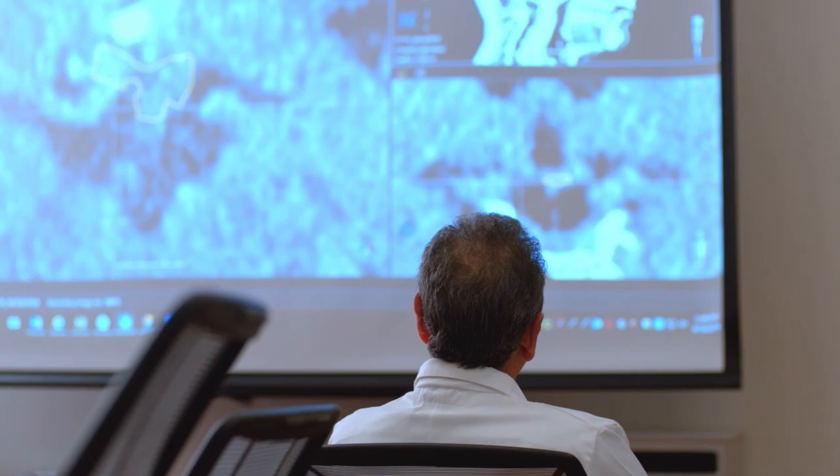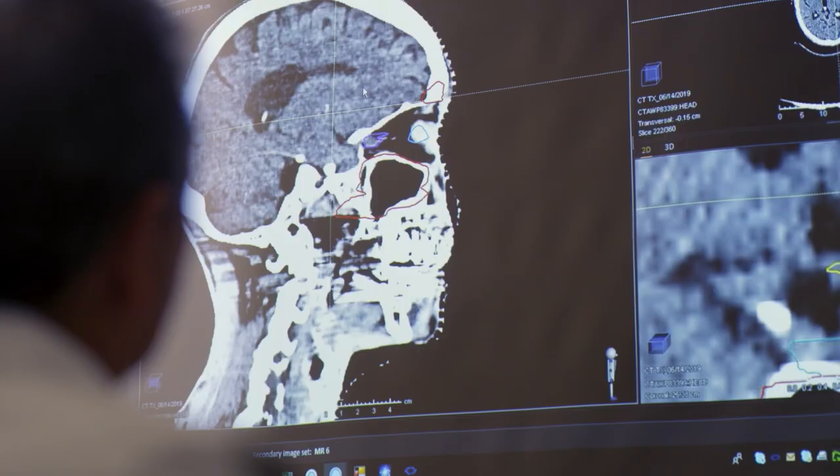Not only do we have the state-of-the-art equipment, we have the most qualified personnel in terms of physicians and physicists. We can do a comparison plan between different modalities, so we make the decision on the best treatment based on the patient's needs and the types of cancers.